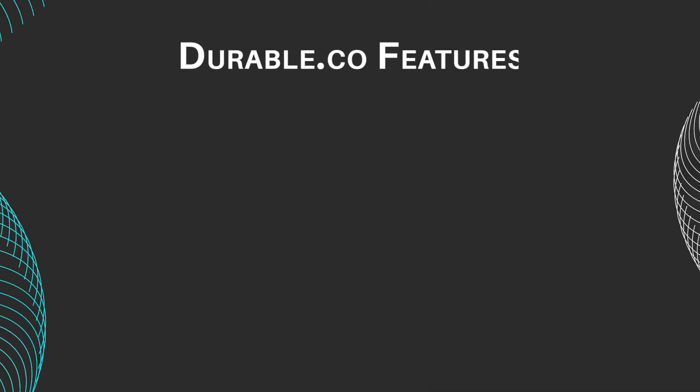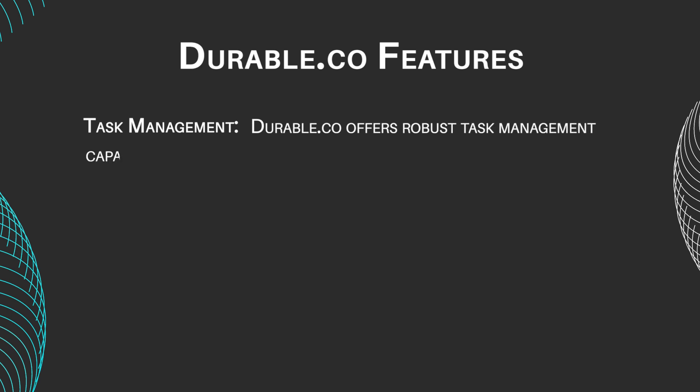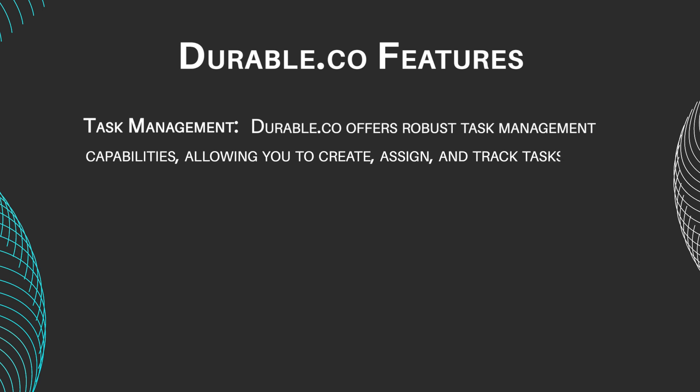Let's take a look at Durable's main features. Task management: Durable.co offers robust task management capabilities, allowing you to create, assign, and track tasks effortlessly. With features like customizable task lists, due dates, and priority settings, you can stay organized and focused on what matters most.